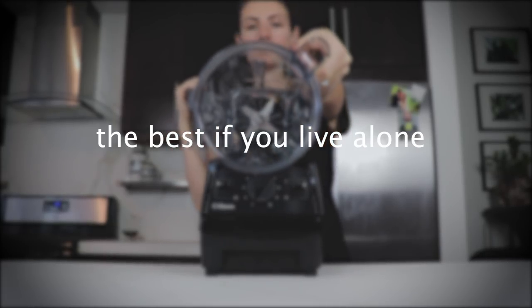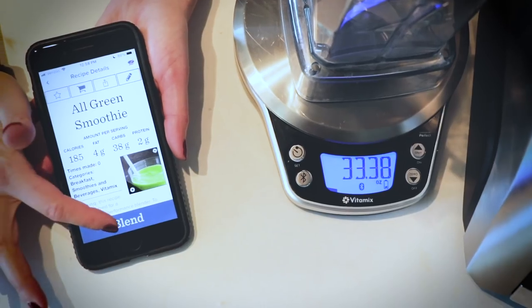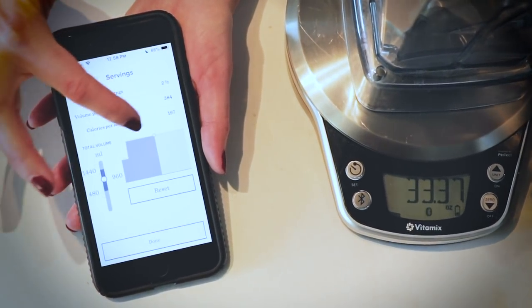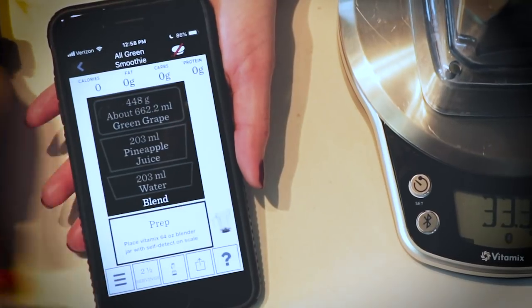The best Vitamix if you live alone is the E310 — it comes with a 48-ounce narrow container, it's the most versatile, big enough for larger batches and small enough for single smoothies and smaller portions of nut butters. The best Vitamix if you're into counting calories is definitely a Smart System — those machines connect to the smart scale and app, and you can alter recipes by calories. It's a really useful tool for managing weight loss.